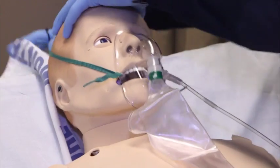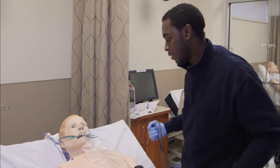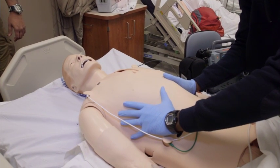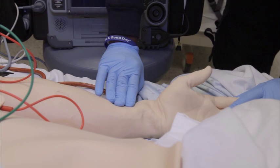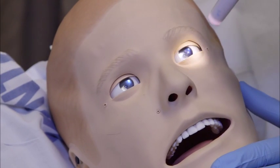One thing I love about this program is the mannequins that we have — they're very realistic. They actually speak to you. They'll tell you things like 'I feel like I'm dying' or 'I can't breathe.' You can hear respirations and different lung sounds. You can get pulses, blood pressure, and pupils that dilate and constrict. It's like an actual patient. It's pretty amazing.